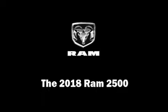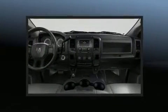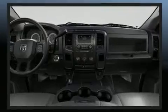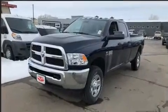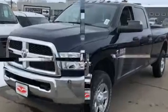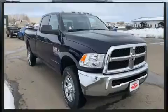Get excited about the 2018 Ram 2500. This four-door, six-passenger truck offers the latest in technological innovation and style. It features a standard transmission, four-wheel drive, and a refined six-cylinder engine. A turbocharger further enhances performance while also preserving fuel economy.